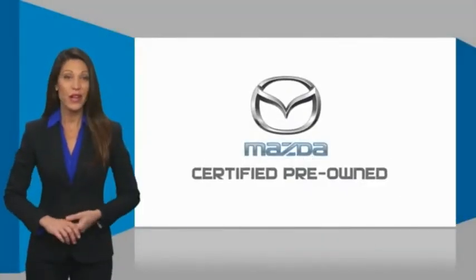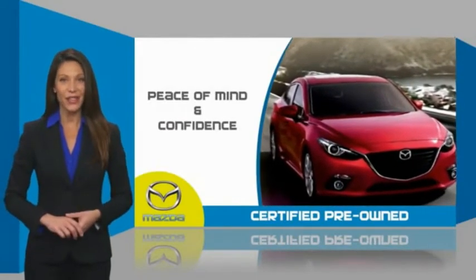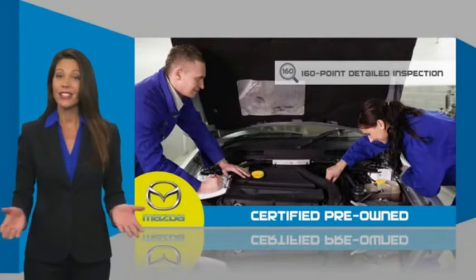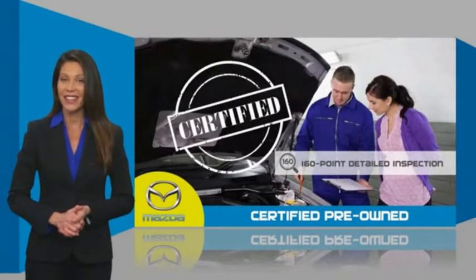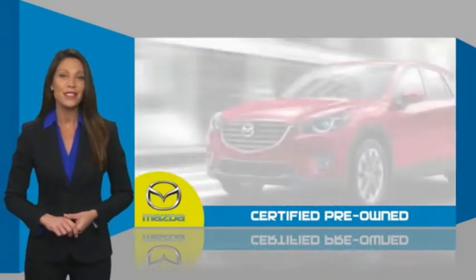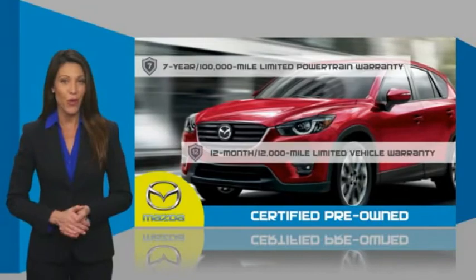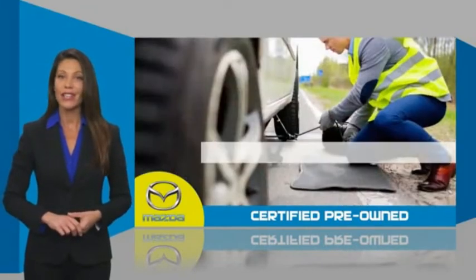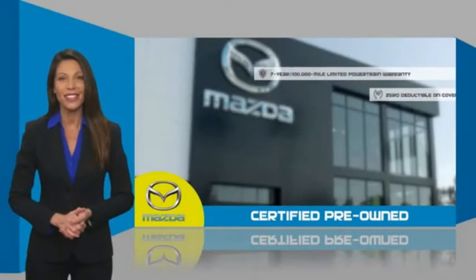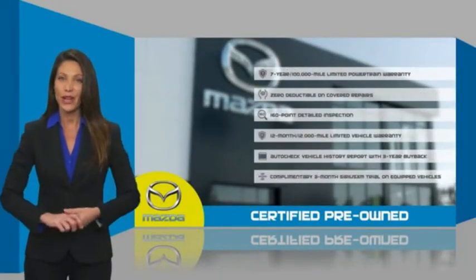Mazda Certified Pre-Owned vehicles provide you the peace of mind and confidence in the vehicle that you're driving. A thorough, detailed inspection conducted by a Mazda certified technician ensures that the vehicle has been properly reviewed. Mazda Certified means that you have both limited and powertrain warranty and 24-hour emergency roadside assistance. Stop into your local Mazda dealer today and ask about Mazda's fantastic Certified Pre-Owned program.